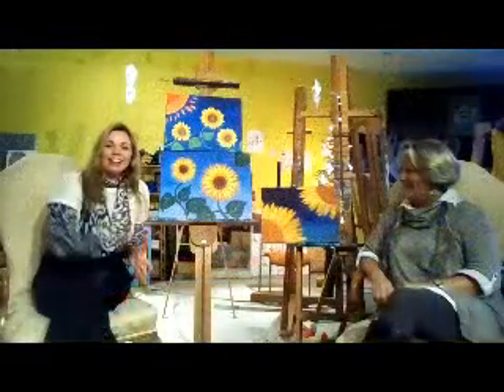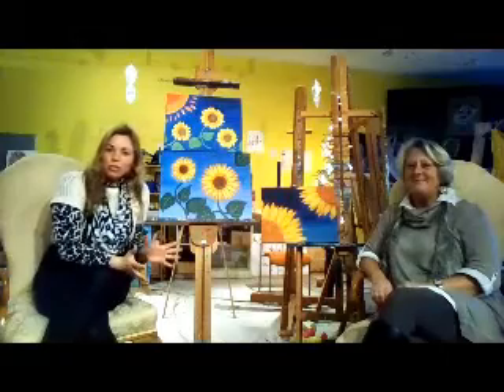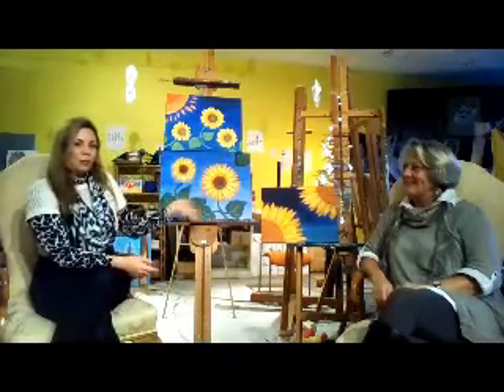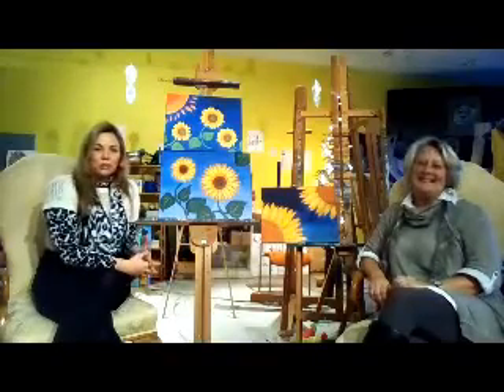Bonjour! It's Monica from Mav Art Studio and Gallery, and I have some special exciting news for everyone. I'll let Linda take it away a little bit. You'll see these beautiful sunflower paintings behind us here that Linda made. What was the inspiration there, Linda?